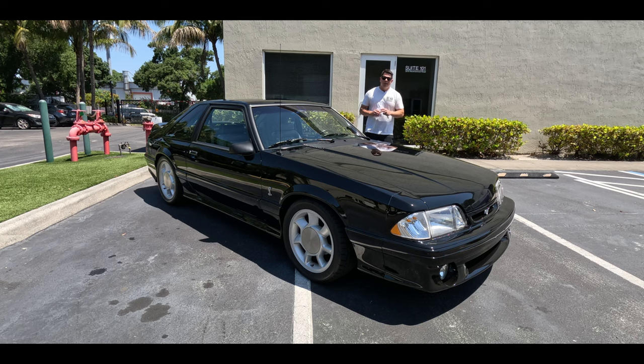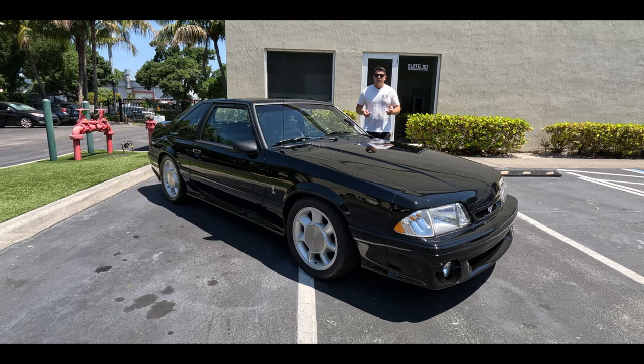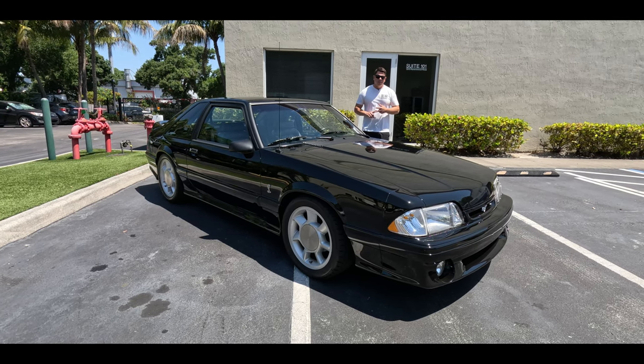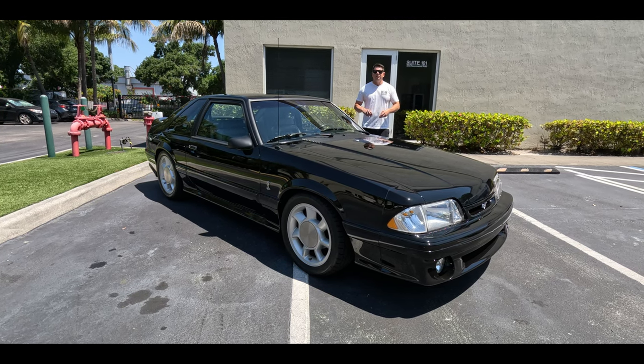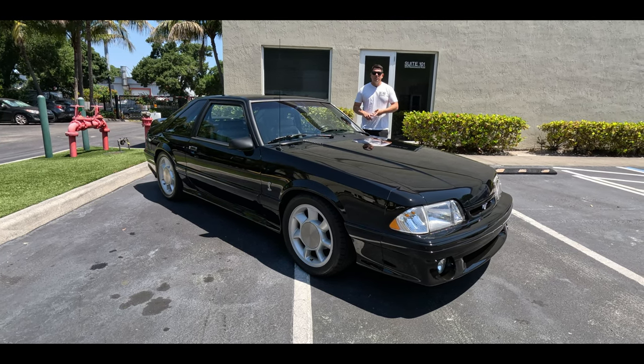This one has around 93,000 miles. The motor was recently gone through, so it has all new gaskets, the whole nine yards. Suspension's been gone through as well. If you guys want to find out full details on this ride, click on the link below. This one's going to be headed to auction, so you guys can bid to win it.